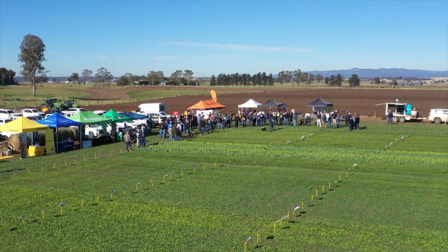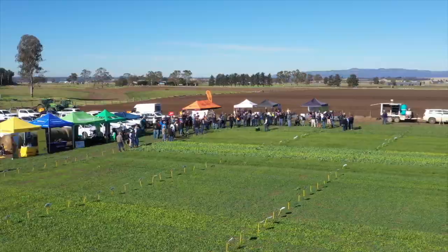Hi, I'm Tony Christian from Animal Control Technologies, here at the Singleton pasture demonstration site showcasing Hoggone — the new feral pig control product specifically targeted at pigs.